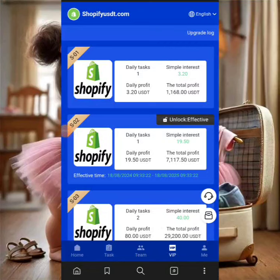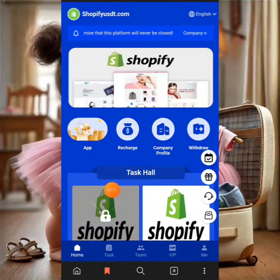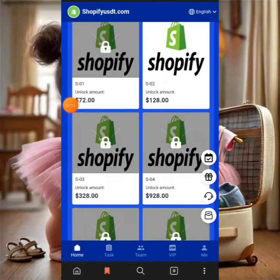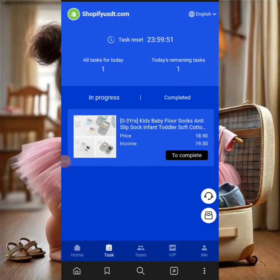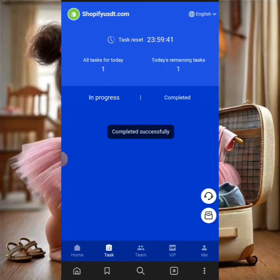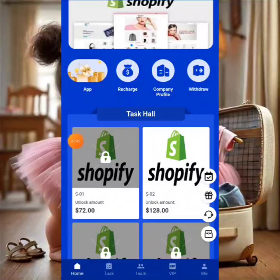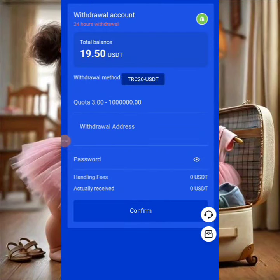You can reach out to support by clicking the support button. I'm clicking my VIP plan and I can see $19 here to withdraw. I'll click 'Task Completed' and it's loading — task completed successfully. Now let's head to the home page and do a withdrawal first. Click 'Withdraw' and I'll select ByBit as my destination crypto wallet.